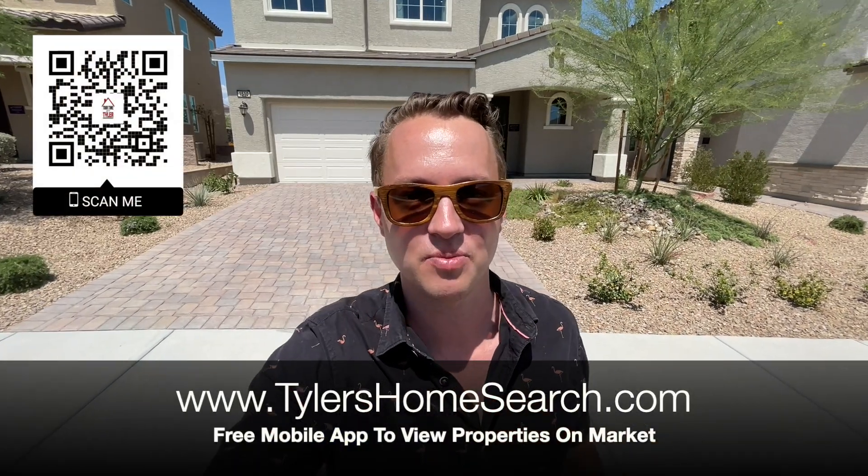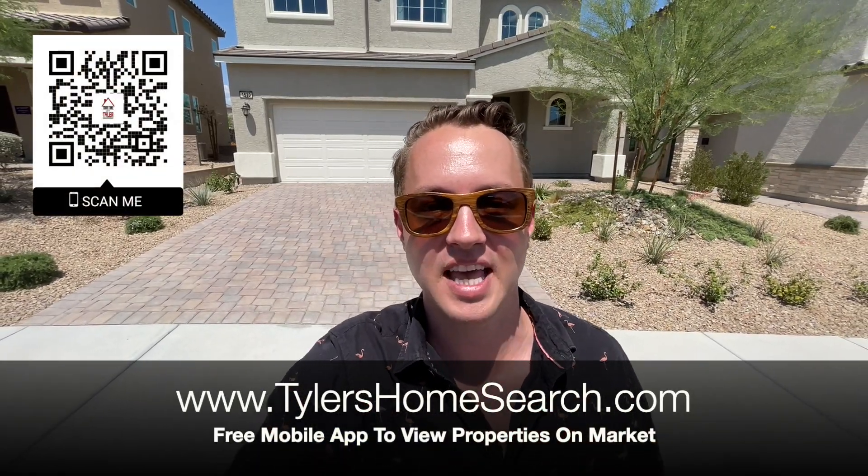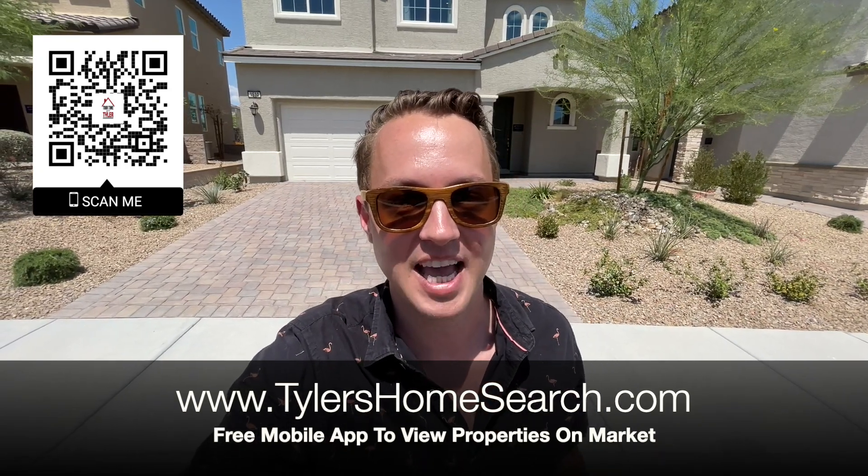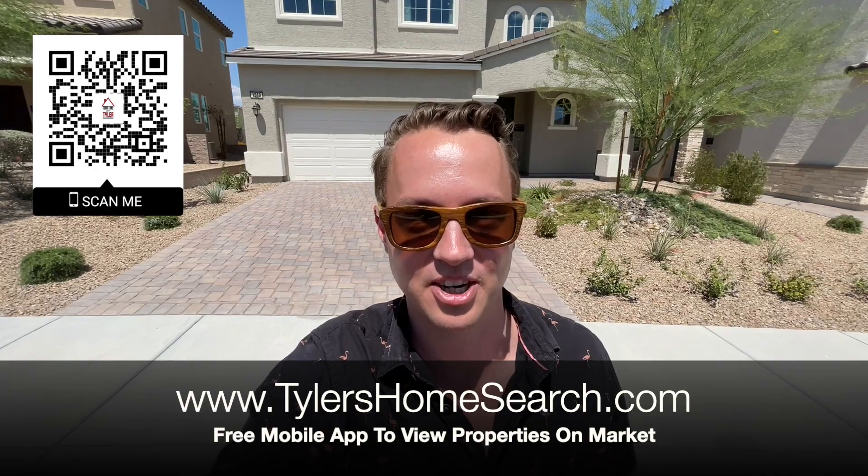But before we do, right here is the link and right there is the QR code to my free mobile app. Open up your phone, scan it, and it will take you straight to it and you will receive homes directly from the MLS before sites like Zillow and Realtor.com.